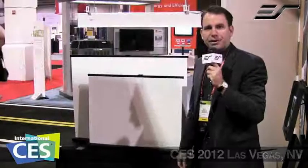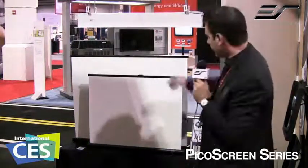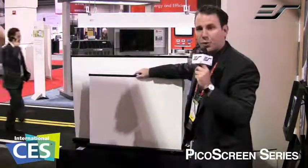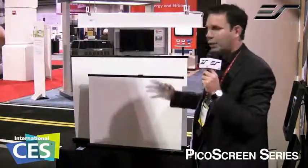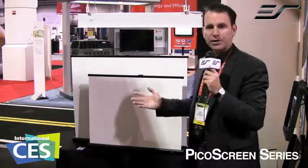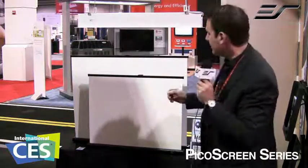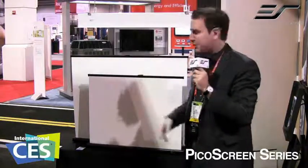Dave Rogers of Elite Screens here at CES 2012. Another new product that we're featuring is our PicoScreen. It's an award-winning product that features a lightweight portable unit you can carry with you. It's great for road warriors doing their traveling presentations, but it's also a fantastic item for the bachelor pad, the college student.